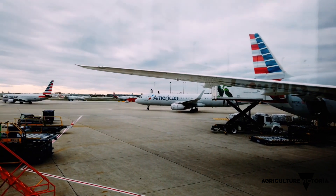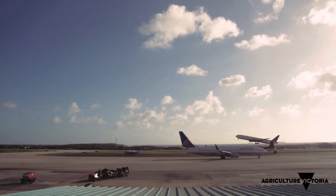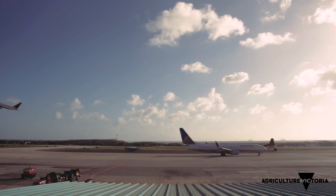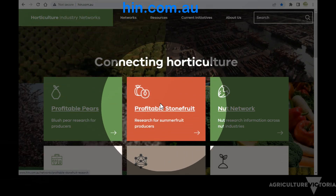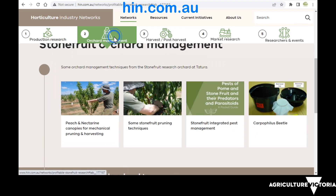Robust cultivars such as Flavor Pearl nectarine can better handle spikes in temperature along the cold chain. All the information you've just seen can be found on the Horticulture Industry Network's website at hin.com.au.